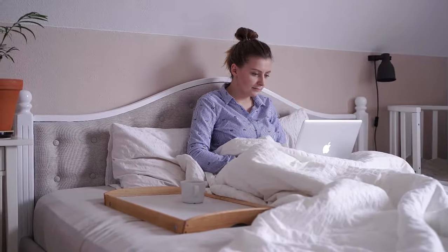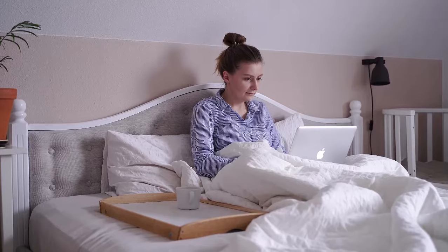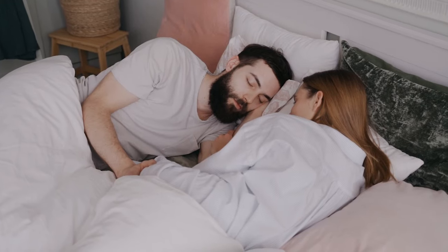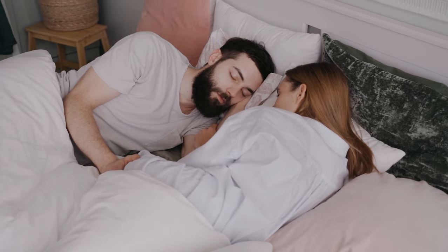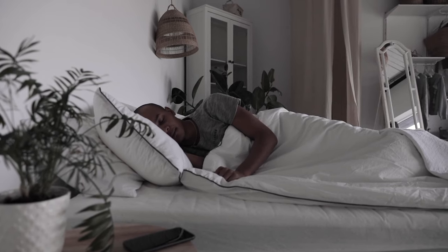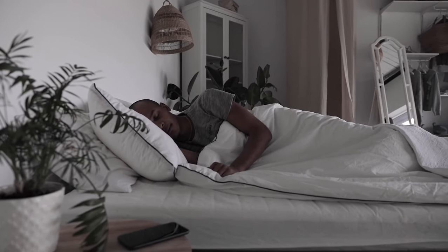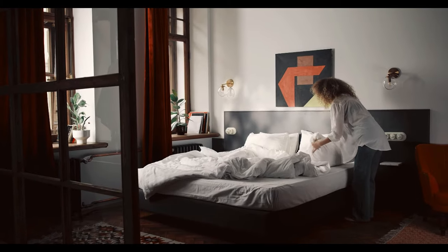Plenty of mattresses offer affordable price points while still featuring the same top-tier materials and strong performance as their pricier counterparts. For our best affordable mattress guide, we've selected beds based on factors like expected durability, quality of materials, and of course, sticker price. Let's start with the top 5 best cheap mattresses.